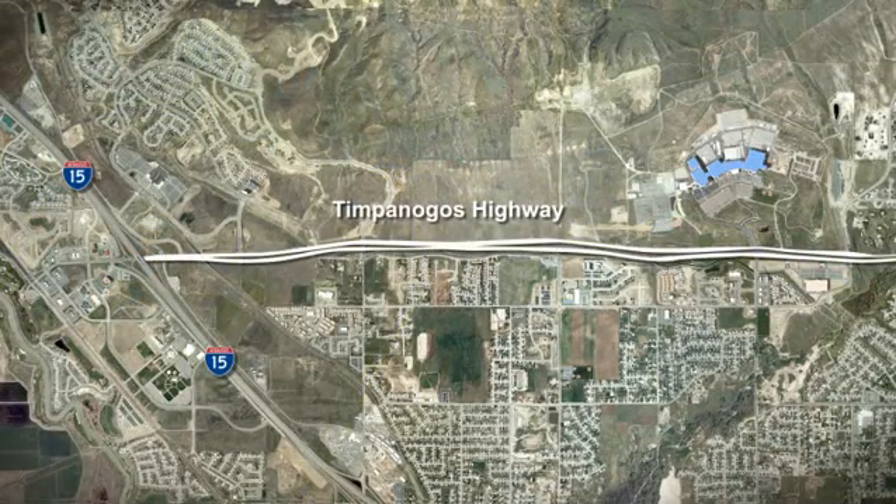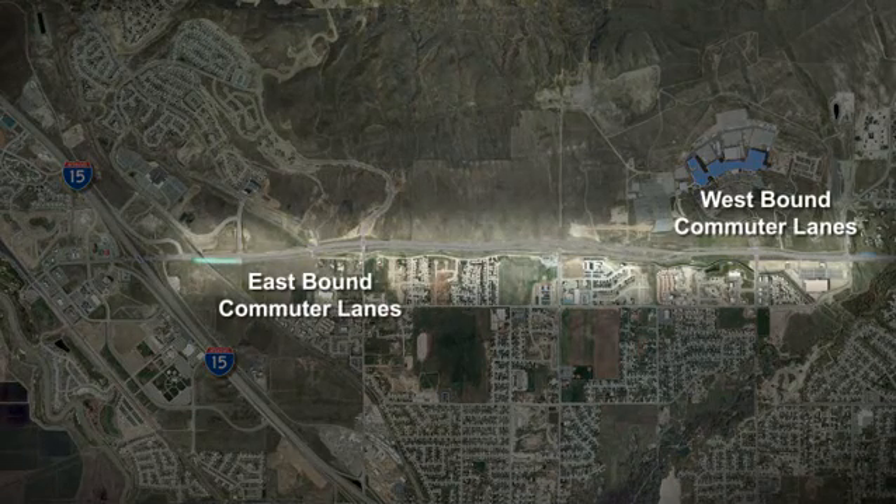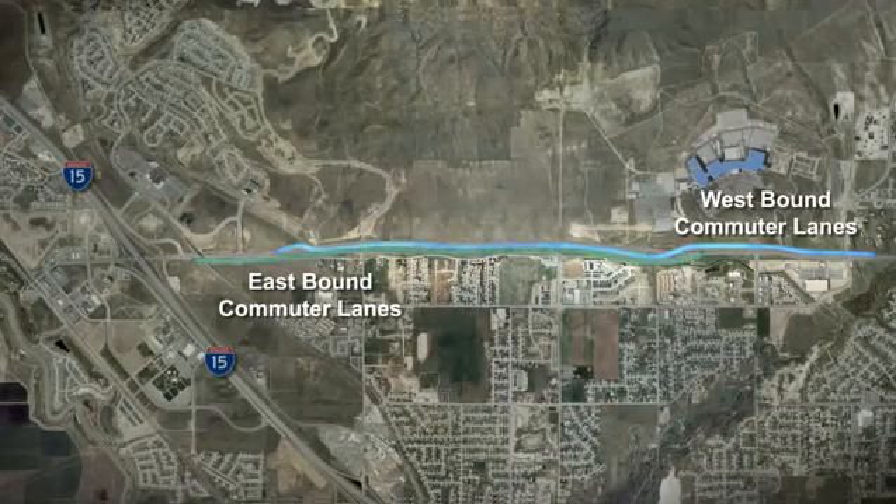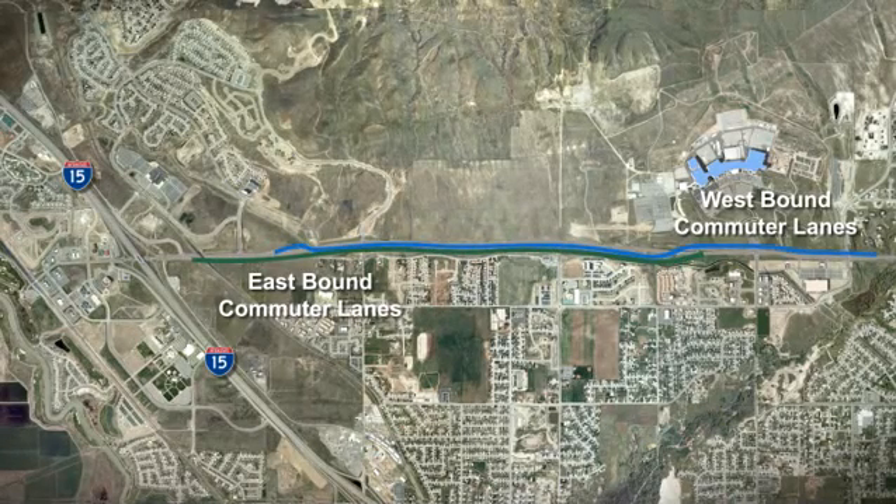The second innovation being implemented along the new Timpanogos Highway is the commuter lanes, which will begin just a little east of the new DDI interchange. The idea is to create a separate roadway adjacent to the arterial with one lane flowing in each direction that would link more directly to and from I-15.